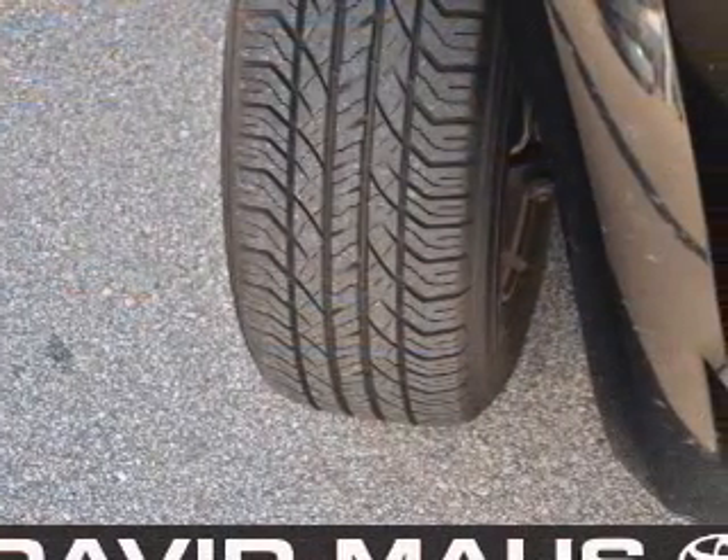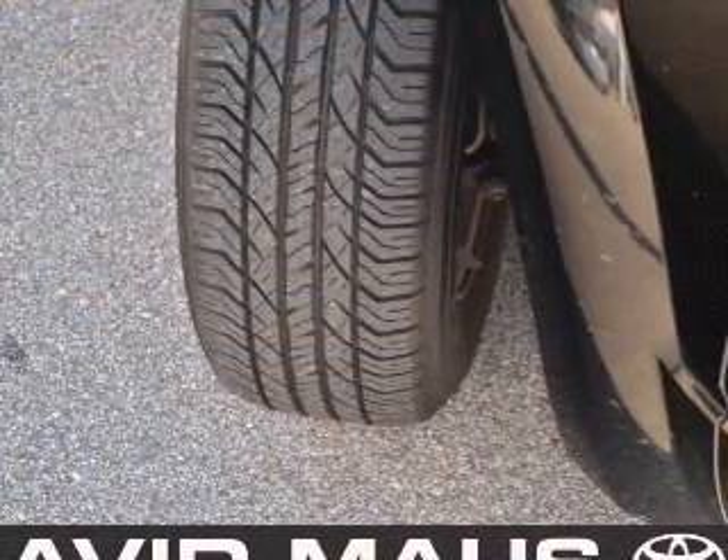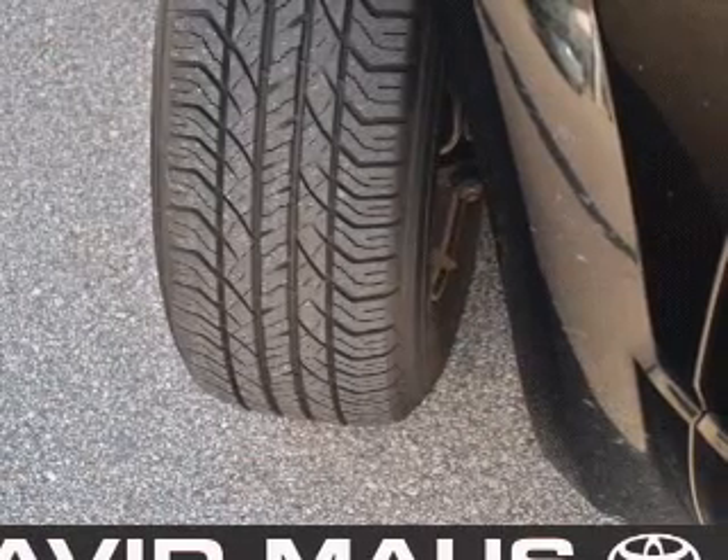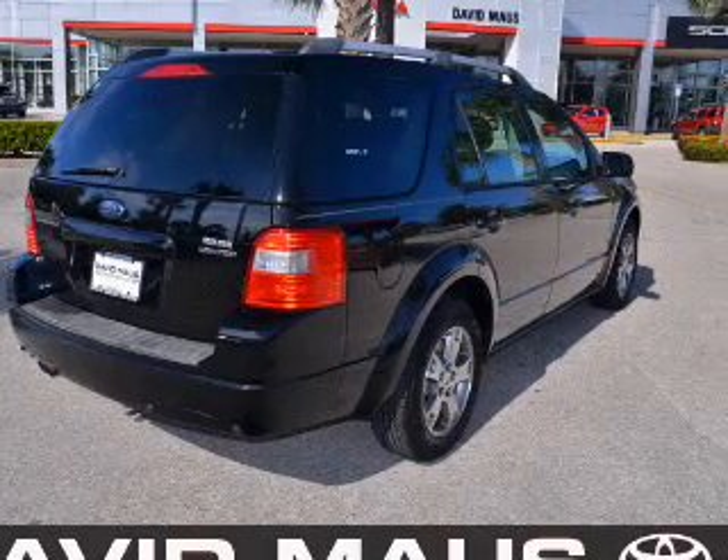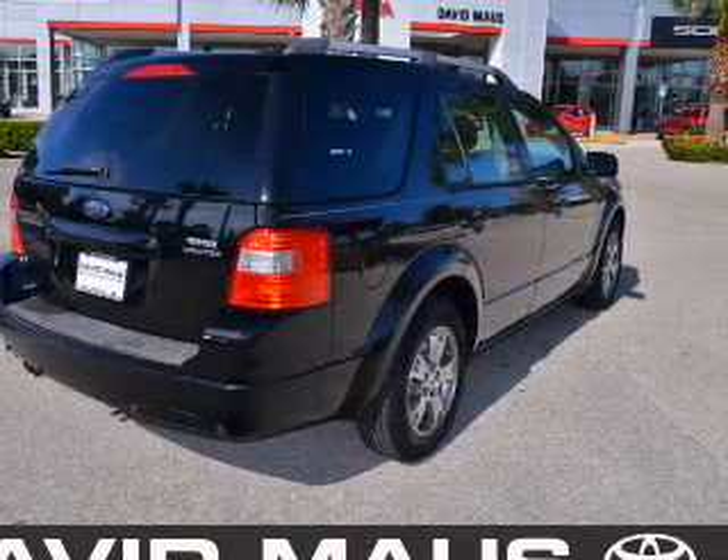A premium sound system is just one of the benefits of owning this vehicle. The anti-lock braking system will help deliver you safely to your destination. Let the sun shine in with a sunroof. Memory settings are just one of the extras.